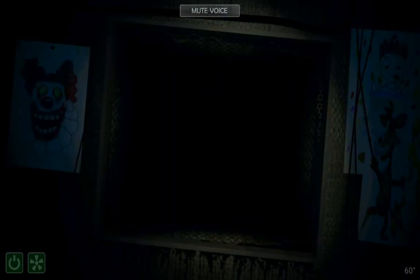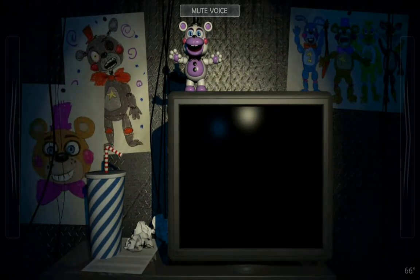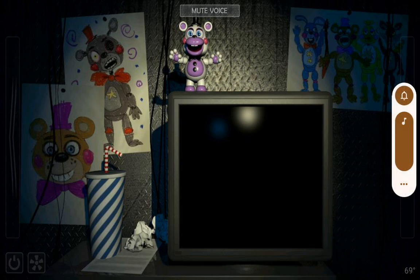That doesn't mean your job is finished, however. You have a lot of work to do while patrons eat their pizza in the other room. From your terminal, you have supplies to buy, papers to print, and repairs to make. Once you've taken care of all the items on your to-do list, you can log off for the day and get out of there.